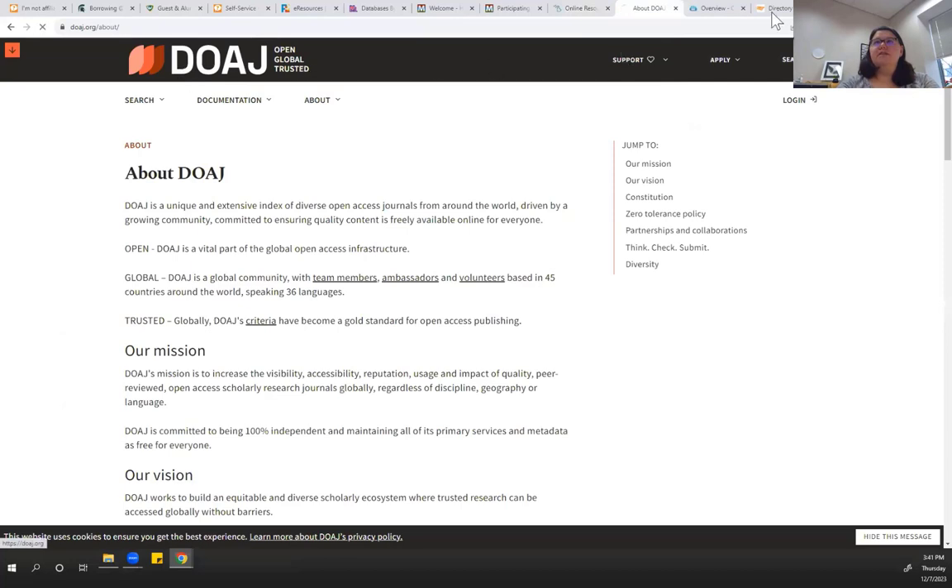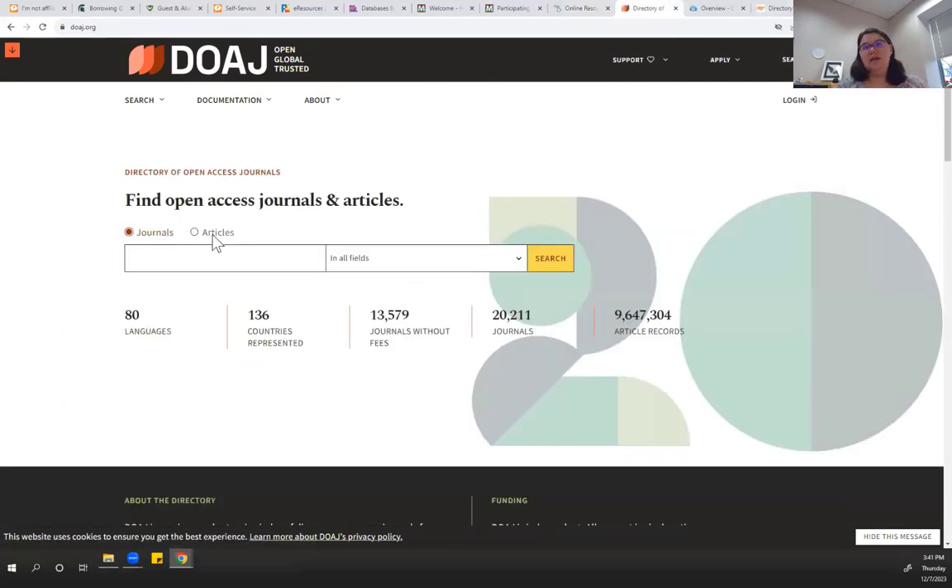DOAJ lets you search for journals in a multitude of fields — you can search by publisher, subject, or look for a specific identifier. You can also look for articles, though I'm not a huge fan of the article search function — it's not very robust, the filters aren't there, and there's not the best advanced search in my opinion.